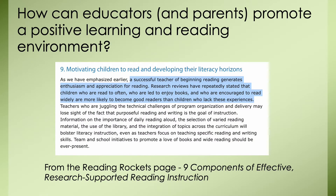So how can educators and parents promote a positive learning and reading environment? This paragraph, especially the highlighted portion, was taken from Reading Rockets. A successful teacher of beginning reading generates enthusiasm and appreciation for reading. Research has repeatedly stated that children who are read to often, who are led to enjoy books, and who are encouraged to read widely are more likely to become good readers. It is crucial that teachers provide students with every opportunity to have a book in their hand, and we need to read to students as often as possible.